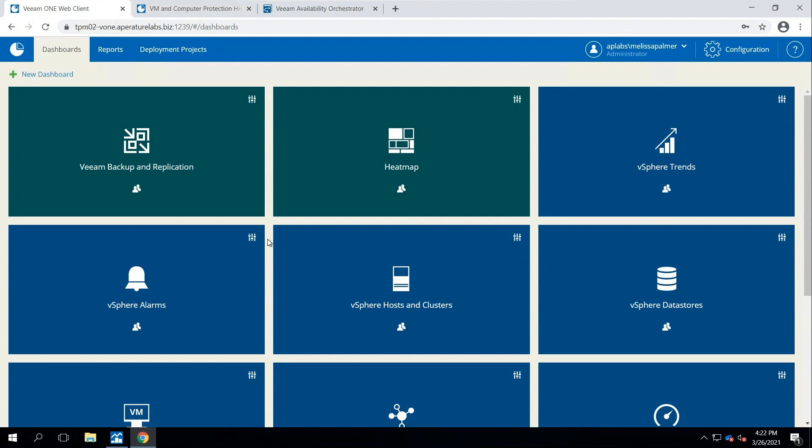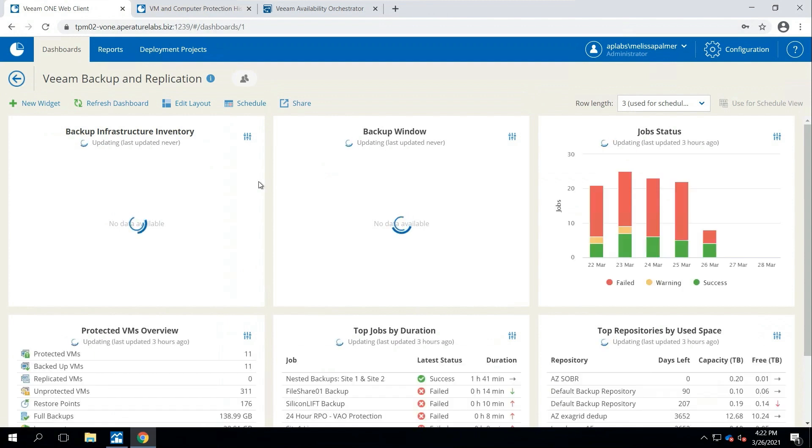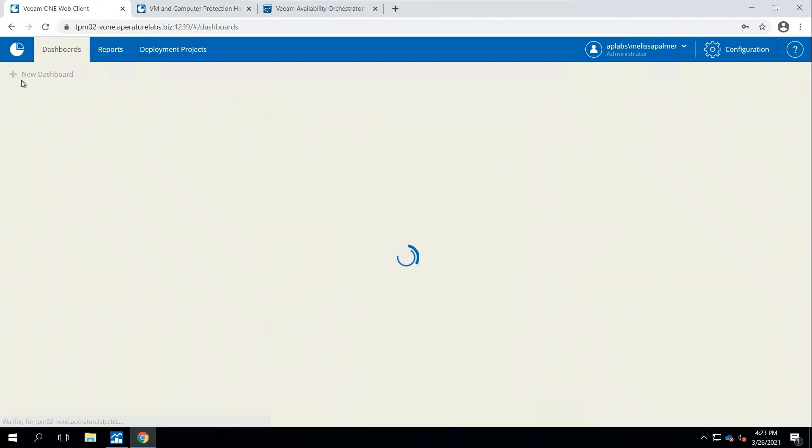Now I want to switch over to the Veeam ONE web client — brand new UI, HTML5 interface, really slick look and feel. This is my default dashboard where I can see so much information about my environment. Starting with Veeam Backup and Replication, I've got a view of basically everything that's wrong in my environment — this is a disaster by design, because a customer once told me 'I want to see stuff that's wrong.' I get information about my backup infrastructure: all my backup servers, repositories, proxies, job status, top jobs by duration, and protected VMs.